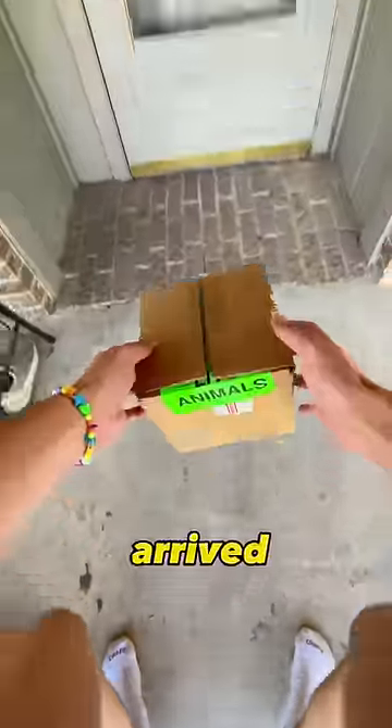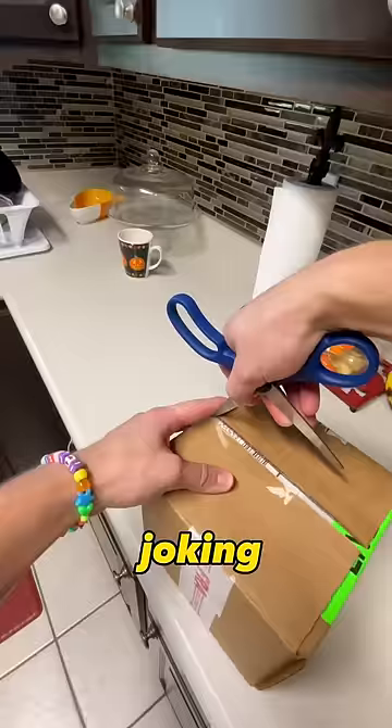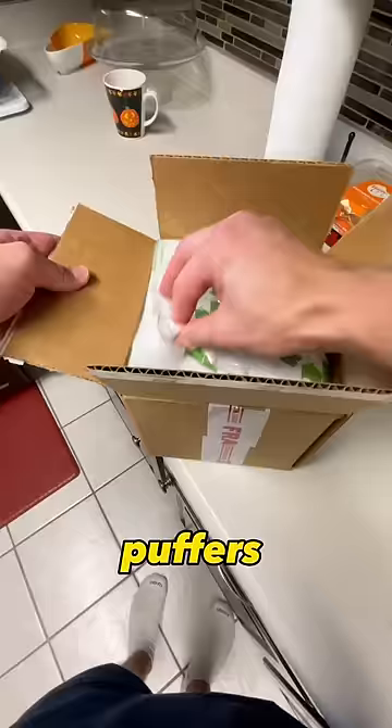My fish finally arrived in the mail yesterday, and when they named these fish they were not joking about their size at all. When they call them pea puffers, their name really means pea puffer fish — they are the literal size of a pea.